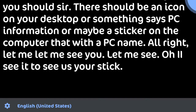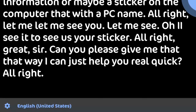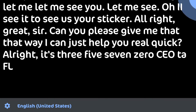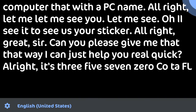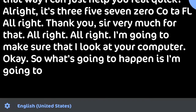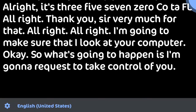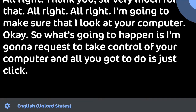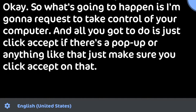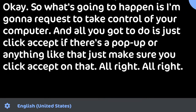All right, great — can you please give me that so I can help you quickly? It's 357-ZCOFL. All right, thank you very much. I'm going to look at your computer now. What's going to happen is I'm going to request to take control of your computer, and all you have to do is click 'Accept' on any pop-up. All right, I see it. Thank you very much for accepting — I'm going to have a look and fix it for you.